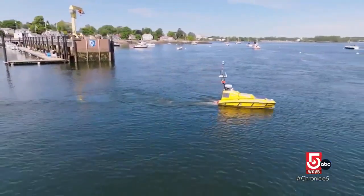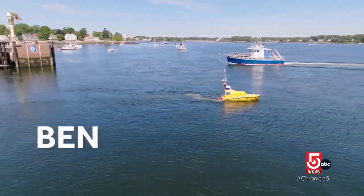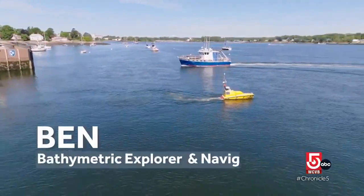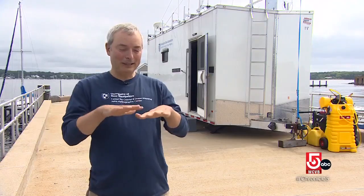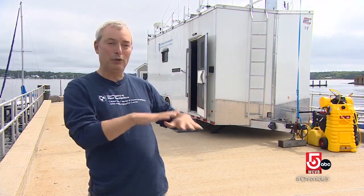This is not some fancy remote-controlled toy. This is Ben. Ben stands for Bathymetric Explorer and Navigator. Bathymetric is a fancy word that kind of means topographic, like a topographic map, but used underwater.